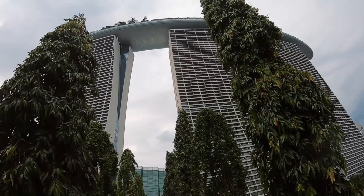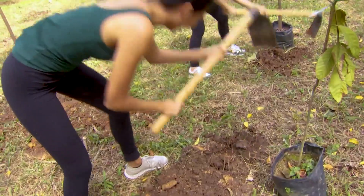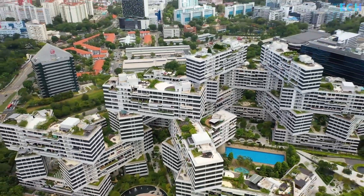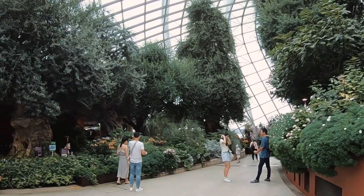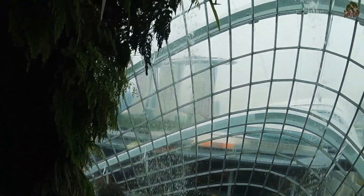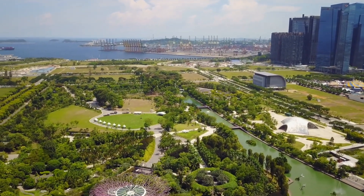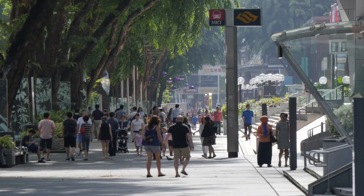The government implemented a variety of initiatives, including the planting of more than 7 million trees and the creation of over 300 parks and green spaces. These lush parks and green spaces, including the Singapore Botanic Gardens, provide the city with tremendous shade and work effectively to reduce the heat island effect. The city also developed a network of park connectors, meaning that parks and green spaces were connected throughout the city, providing a cool and shaded path for pedestrians and cyclists.